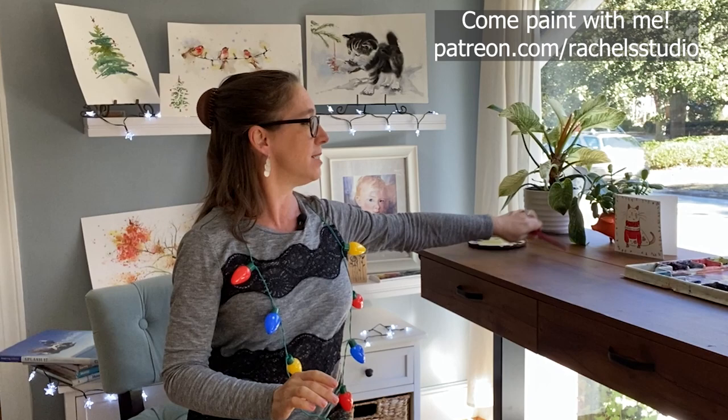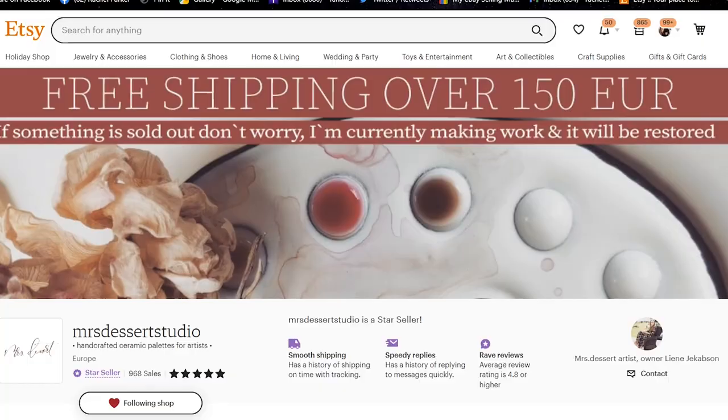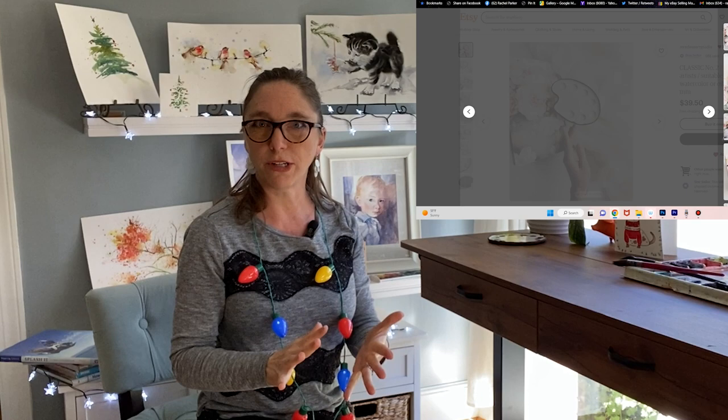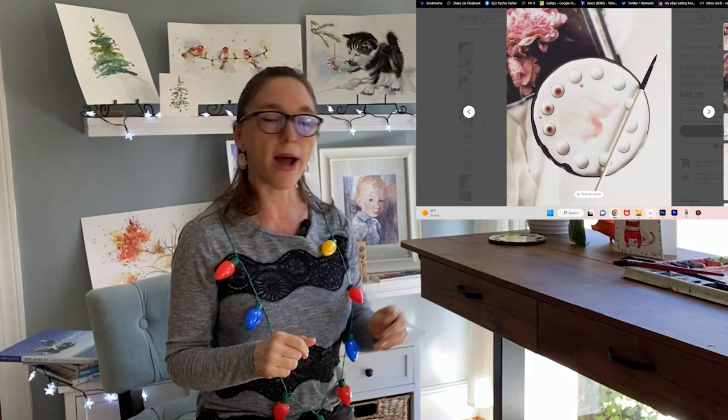Starting with something fun — this palette is featured in a lot of my videos. It's a bit messy, sorry, but I got it on Etsy. I'll link everything below. There are so many different options from lots of different sellers — beautiful palettes you can use in your studio for both beauty and function.